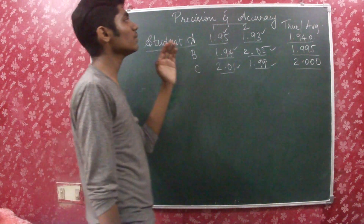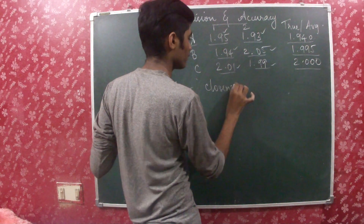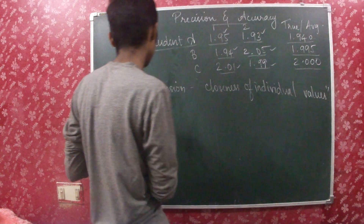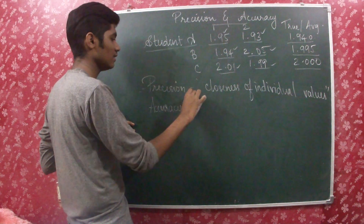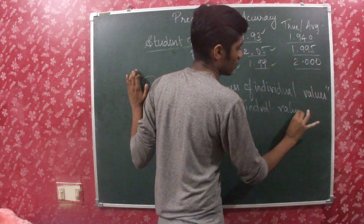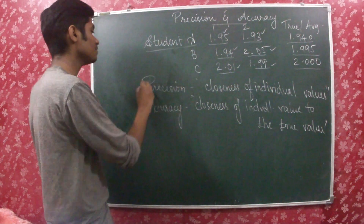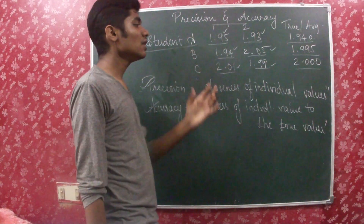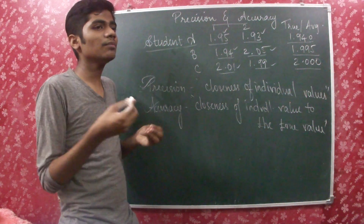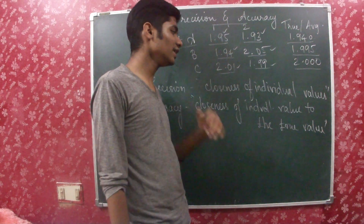So now we can come to know the meanings of precision and accuracy from this. Precision is the closeness of individual values to each other. Accuracy is the closeness of individual values to the true value. So how close the individual measured values are to one another is precision, and how close they are to the true value is accuracy.